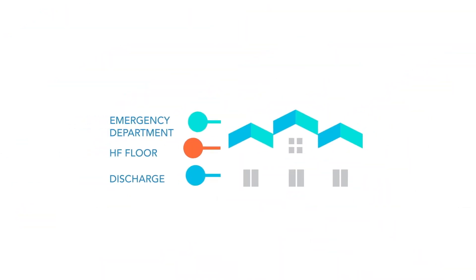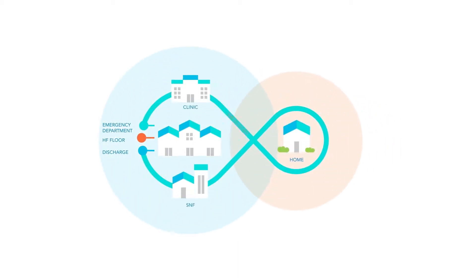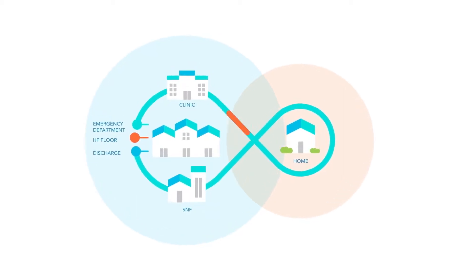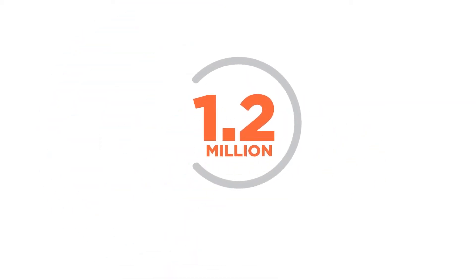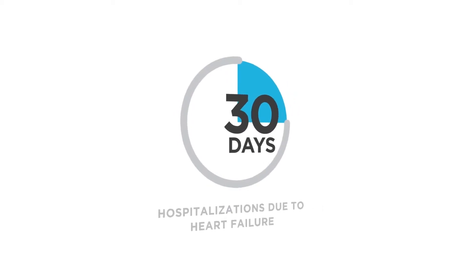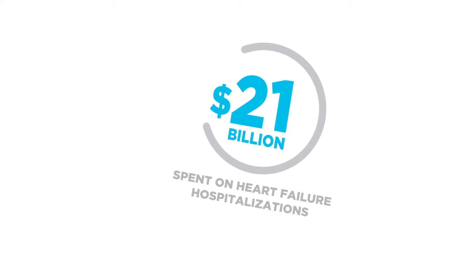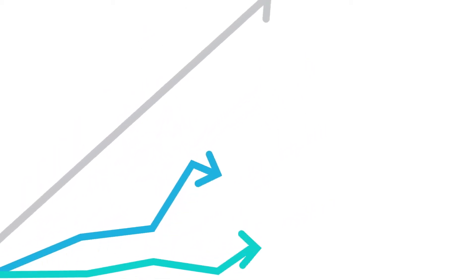Most of this cost comes from hospitalizations, up to 77%. With heart failure, many patients find themselves in a vicious cycle of hospital discharge and readmission, with their condition worsening on each hospitalization. Over 1 million heart failure hospitalizations occur each year, and up to 1 in 4 of those patients will be readmitted to the hospital in 30 days. Medicare spends more on heart failure than any other diagnosis, with the highest 30-day readmission rate of any condition.